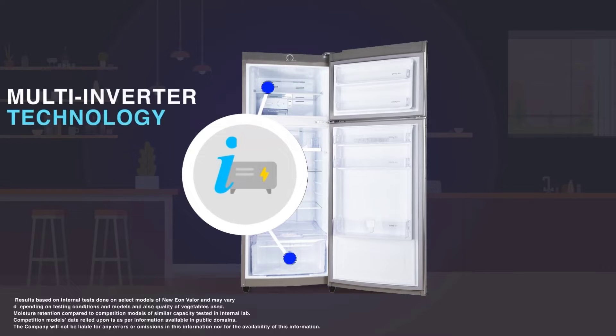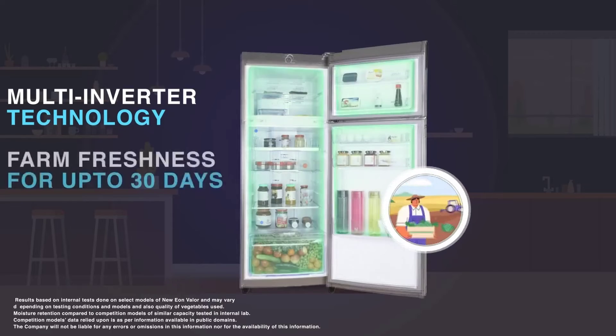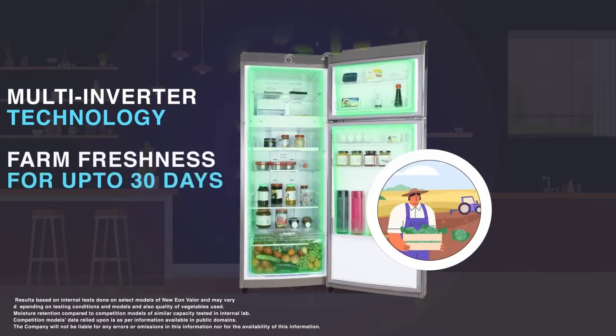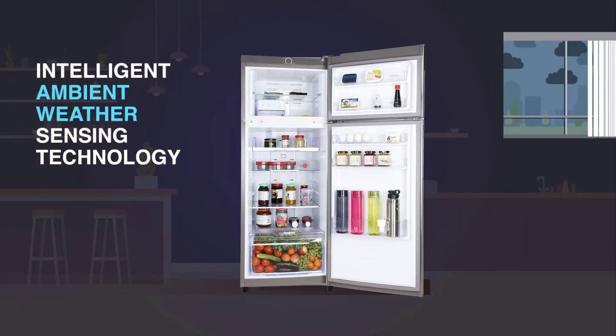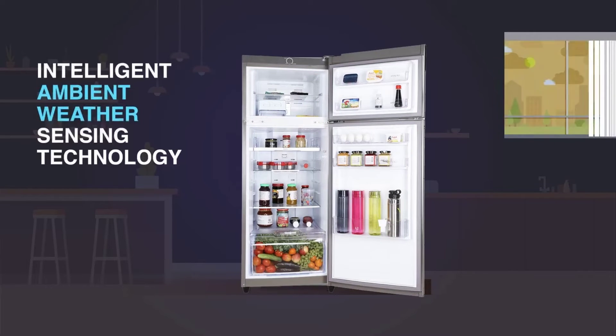Equipped with multi-inverter technology, it adjusts the cooling of the unit intelligently for greater efficiency. With the ambient weather sensing technology, you can track internal and external temperature.